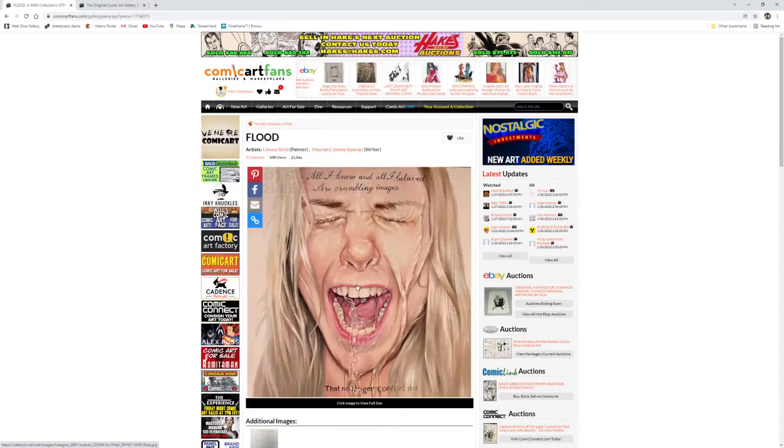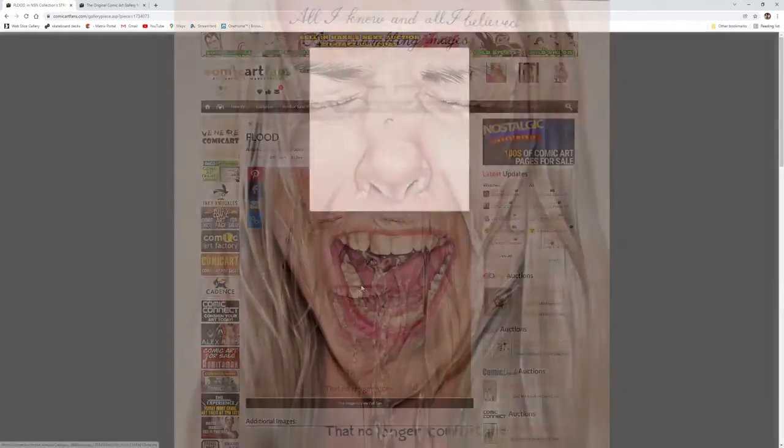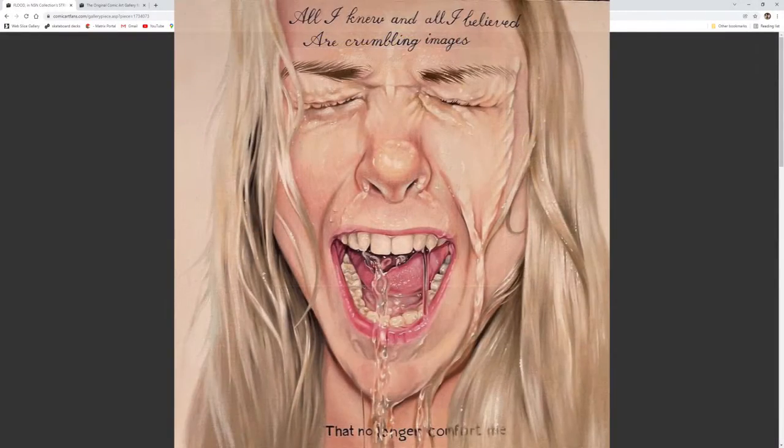My second entry is a commission from Linnea Strid. Her current style is focused on water themes, and this fits very well with the lyrics from a song titled 'Flood.' The lyrics are on there and we'll go ahead and give that a listen.